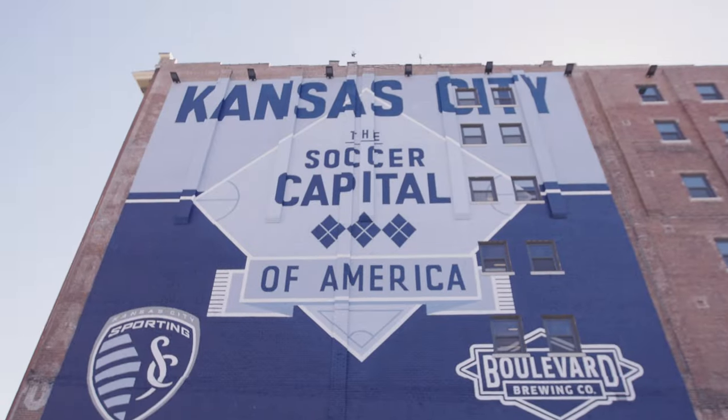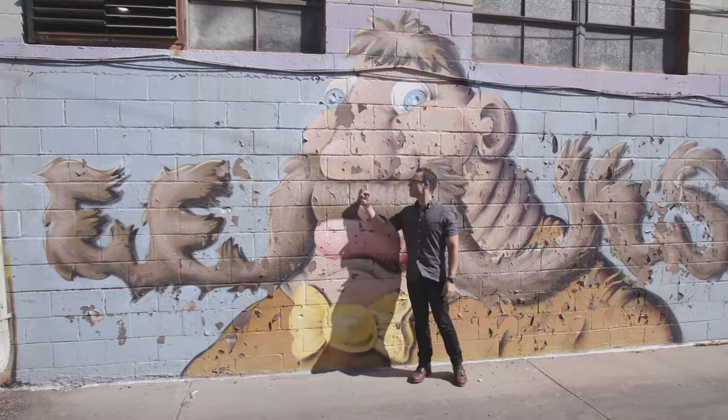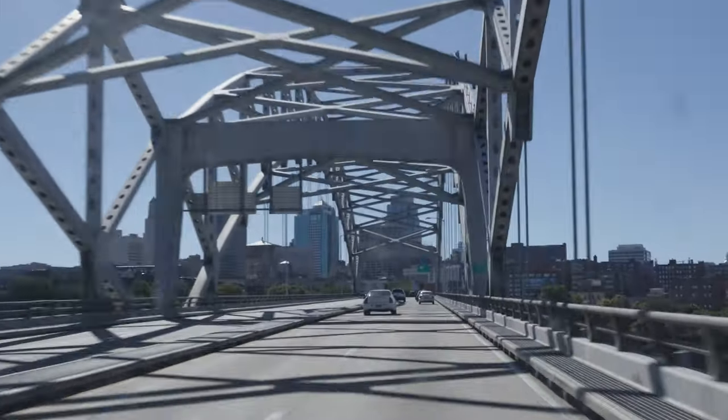You're in my town now. Welcome to Kansas City, Missouri. This is actually the 18th and Vine District. A lot of people talk about barbecue — the best in the world right here in Kansas City.